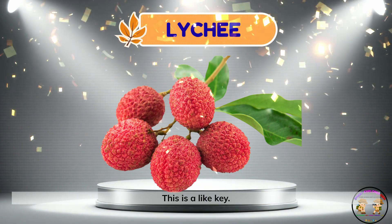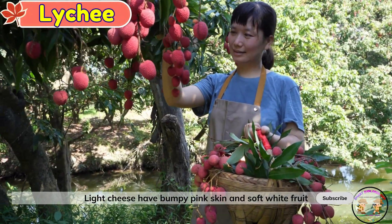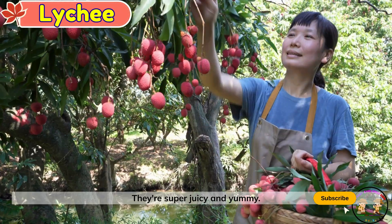Lychee. This is a lychee. Lychees have bumpy pink skin and soft white fruit inside. They're super juicy and yummy.